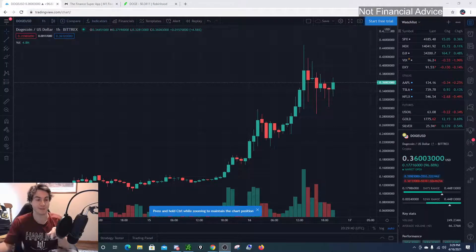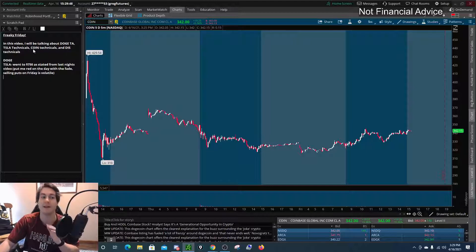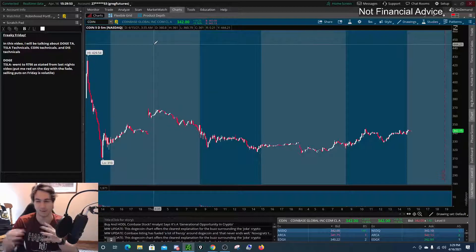Hello, good to see you. So in this video, I'm gonna be breaking down the technical analysis of Dogecoin, Doge technical analysis. I'm gonna be giving a Tesla technical analysis, a Coinbase technical analysis, and a Disney technical analysis since Disney was a little bit interesting today. So let's get right into the video.